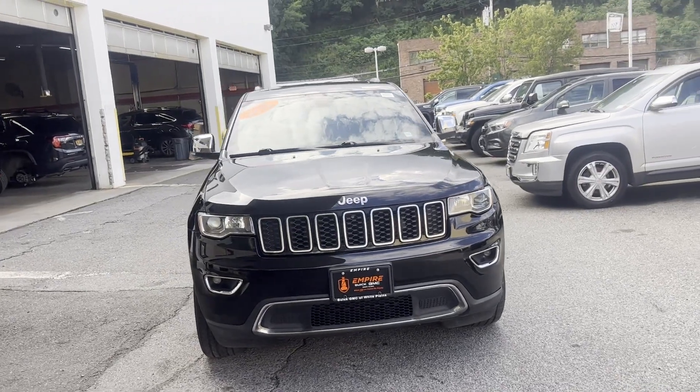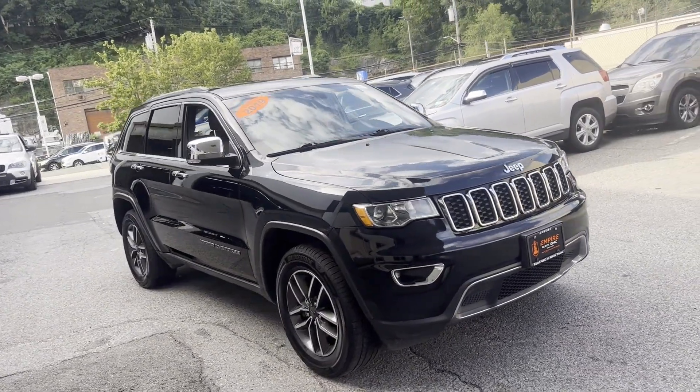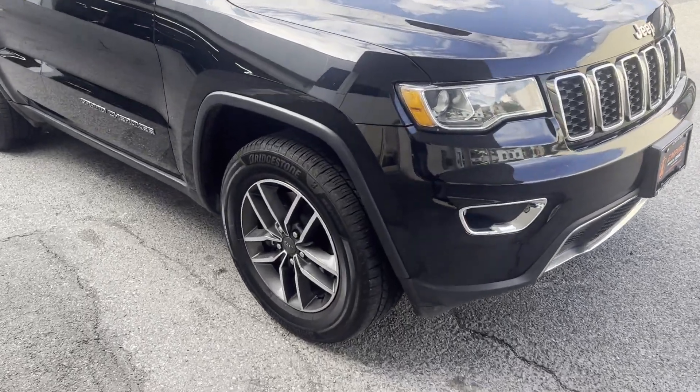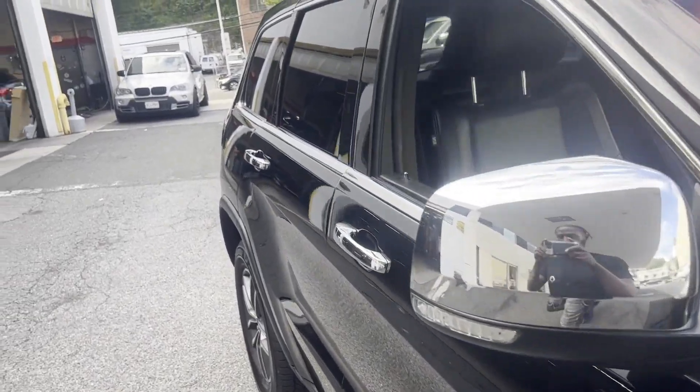2019 Jeep Grand Cherokee. This SUV offers space as well as power and performance. Its sensibility is matched by a spread of extra features, which include side view mirrors with turn signals.